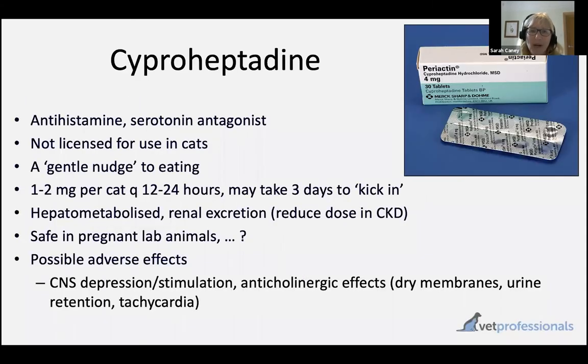I wanted to briefly mention cyproheptadine — not because I use it very much; in fact I haven't used this product for many years. But prior to mirtazapine being available and known about, this was often something I used. So just in case you're working somewhere where mirtazapine is not as readily available and cyproheptadine is, this might be of interest. Cyproheptadine is an antihistamine with some appetite stimulating effects in cats — what I would refer to as a gentle nudge to encourage the cat to eat. Typically a dose of 1 to 2 mg per cat, and you can use it twice a day if need be, or as needed — it doesn't have to be given every day if the cat doesn't need it.